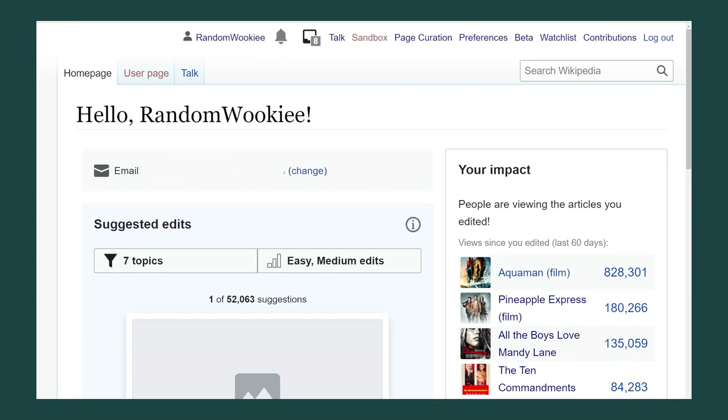Even though I'm not a new editor I really like having this landing page to start from. It makes the experience more fun, and the impact panel is fun to see how my contributions are being consumed.